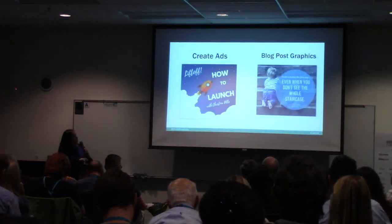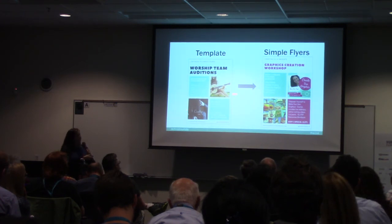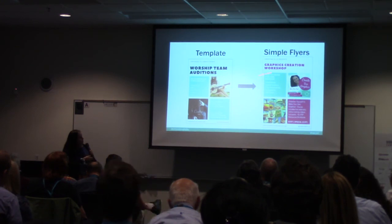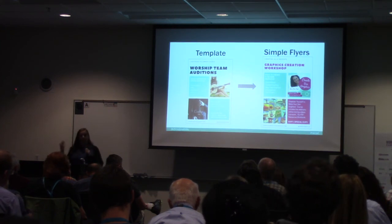Here are some examples — you can create ads, blog post graphics, and more. Here's a before and after: this was the template inside Canva, and all I did was change my words and swap in my own pictures. I decided to make this one pink, and now I have a professional-looking flyer that I printed out and took to an event. It really saves you time and you don't have to be a designer.